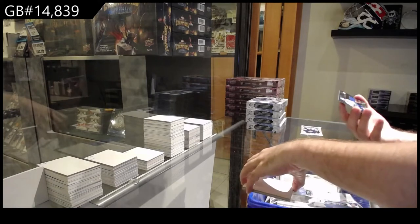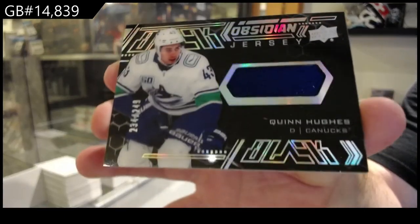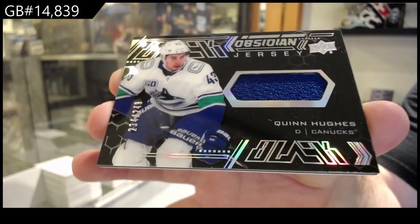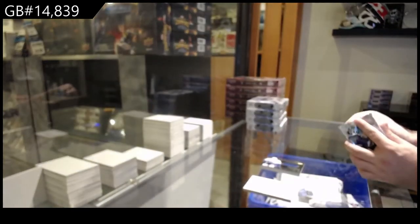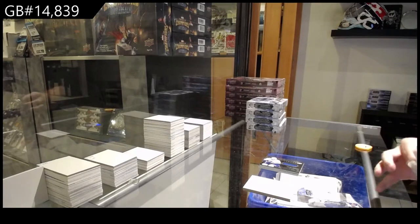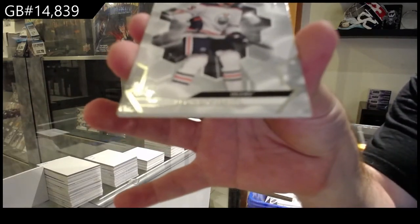For the Vancouver Canucks, a 249 Obsidian jersey of Quinn Hughes. And a base to $2.99, Leon Draisaitl, Edmonton Oilers.